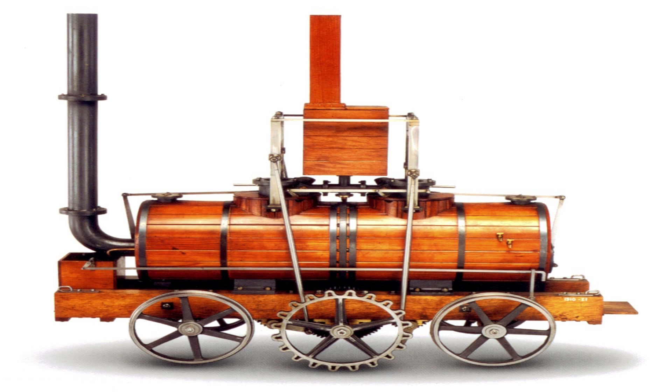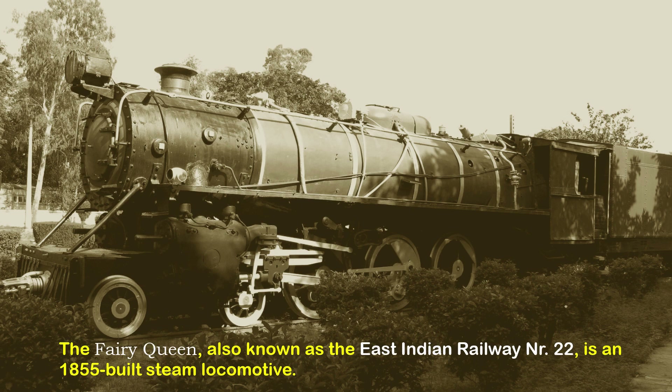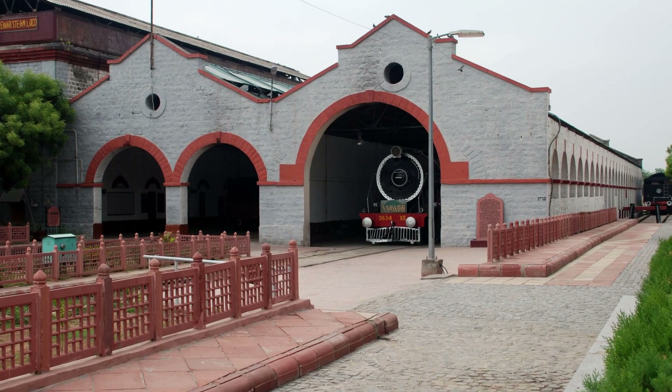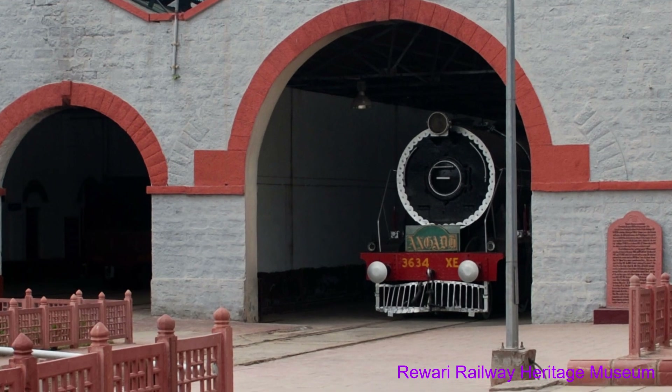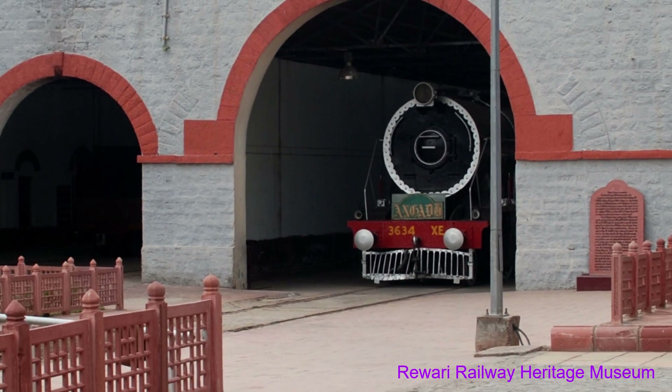I am talking about the Ferequim locomotive, also known as the East Indian Railway NR22. It is an 1855-built steam locomotive, restored by Loco Works Perambur Chennai in 1997, and housed at the Rewari Railway Heritage Museum. It occasionally runs between New Delhi and Alwar.